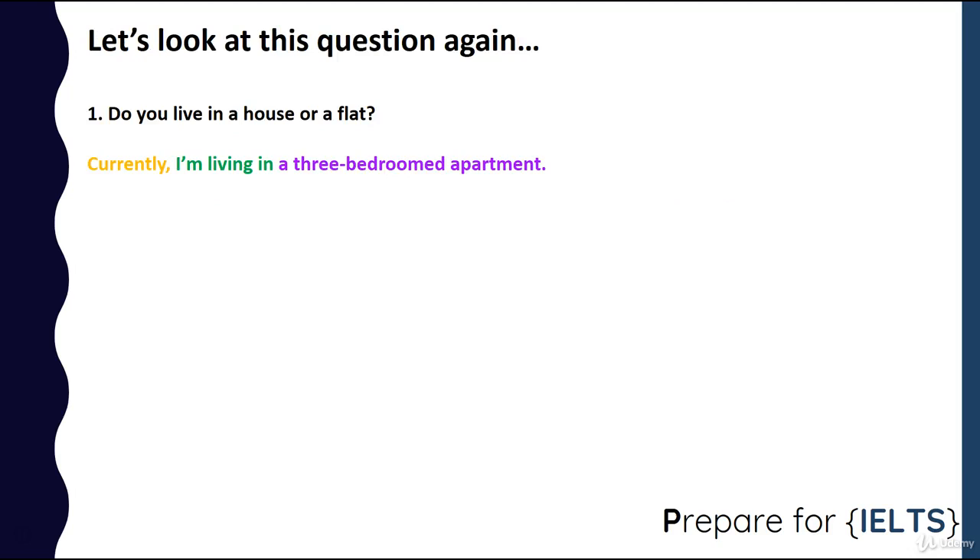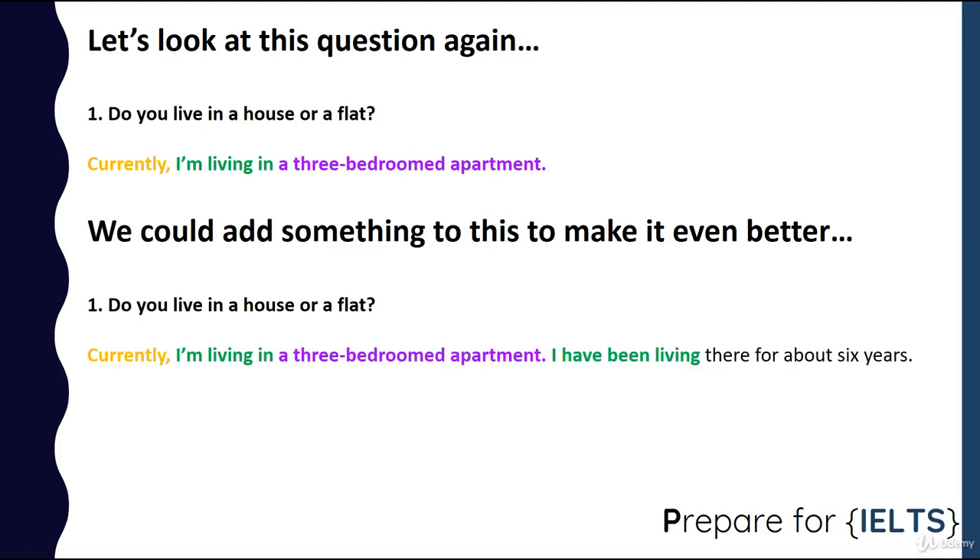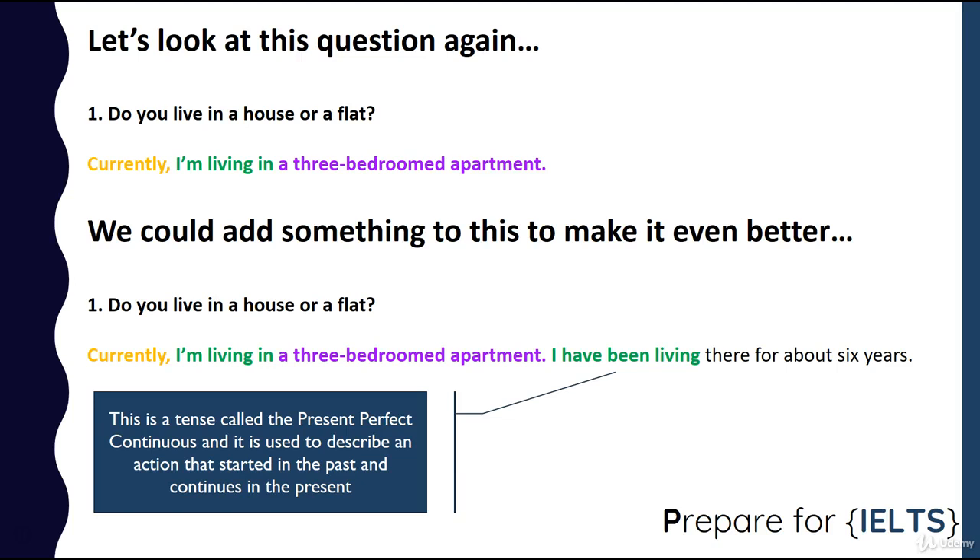Let's take a look at this question again: 'Do you live in a house or flat?' — 'Currently, I'm living in a three bedroom apartment.' We could add something to make it even better: 'Currently, I'm living in a three bedroom apartment. I have been living there for about six years.' This is a tense called the present perfect continuous, and it's used to describe an action that started in the past and continues in the present. It's quite a complex tense, but it's one native speakers use all the time — 'What have you been doing today? Oh, I've been cooking, I've been reading, I've been working on my computer.' We use it very naturally, but it's very complex, and non-native speakers don't tend to use it. So if you can learn 'I have been living there,' hopefully you can use it in your IELTS speaking test.